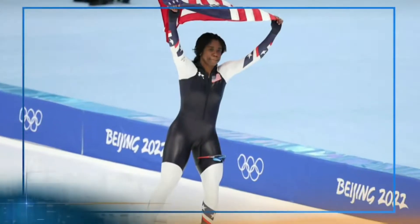Up next for us, what is this Olympic speed skater doing in the cockpit of an F-16 fighter jet?